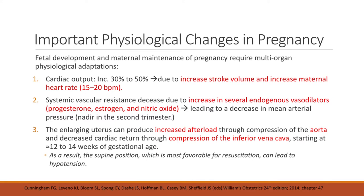This is the reason why when we do CPR, we usually place the pregnant patient in a left lateral decubitus position.